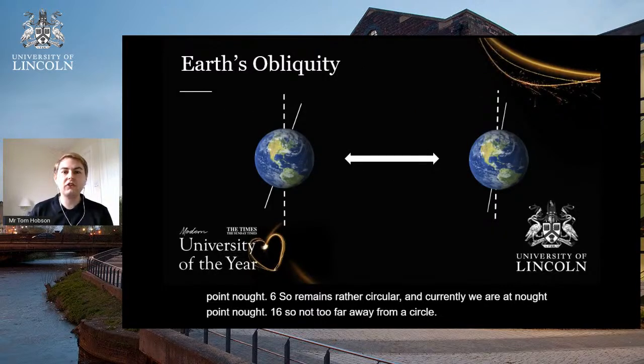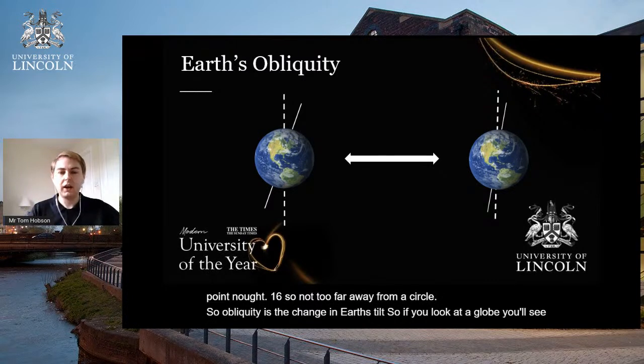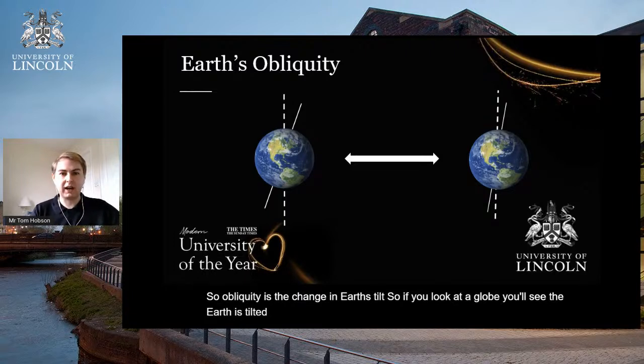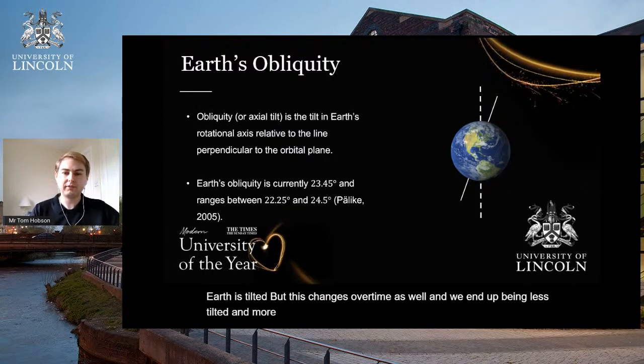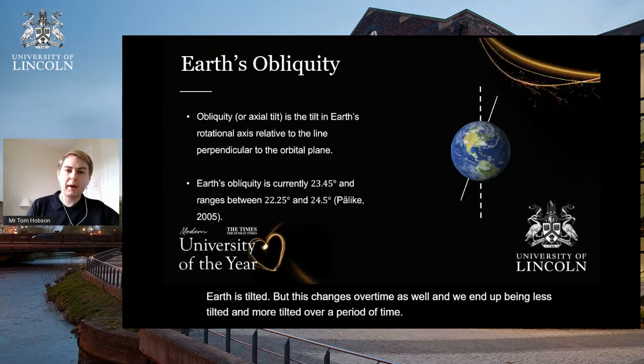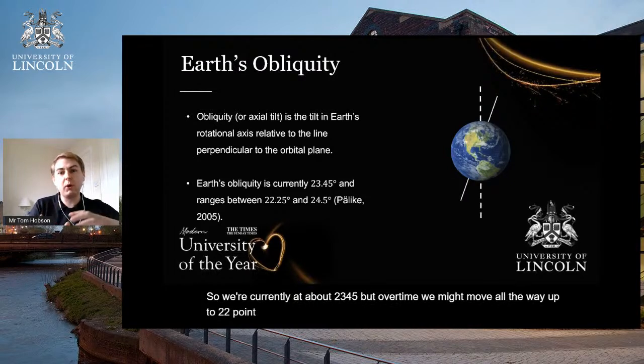Obliquity is the change in Earth's tilt. If you look at a globe you'll see the Earth is tilted, but this changes over time — we end up being less tilted and more tilted over a period of time. We're currently at about 23.45 degrees, but over time we might move to as little as 22.25 degrees or become more tilted at 24.5 degrees.